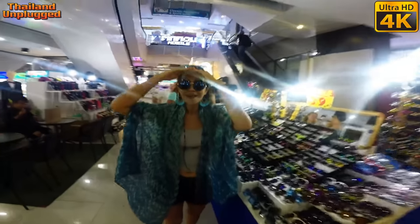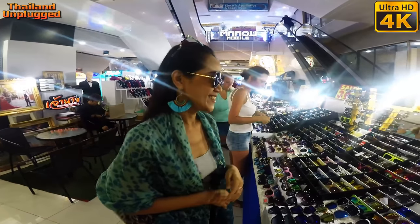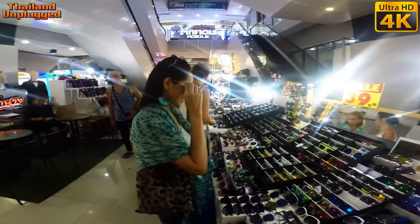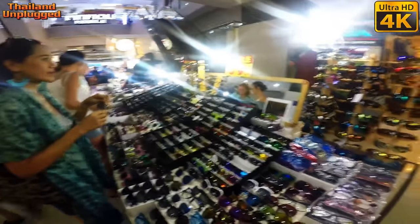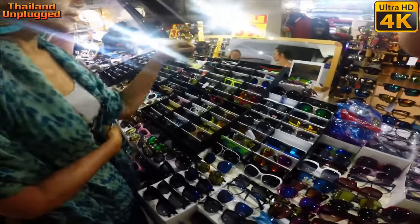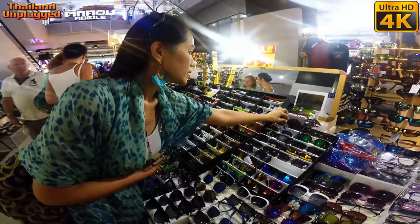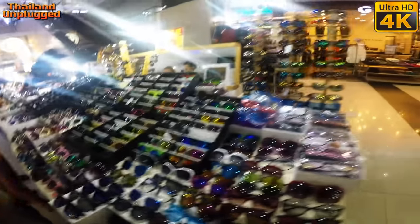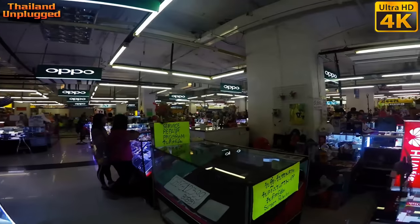Do you have any glasses? Oh, they're not bad. I like them — they match your top. You can never get enough sunglasses, I always reckon. 39 baht? It does not protect your eyes. It's just so fresh. There you go.